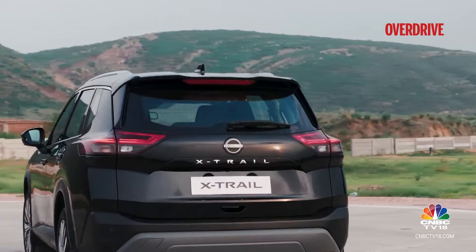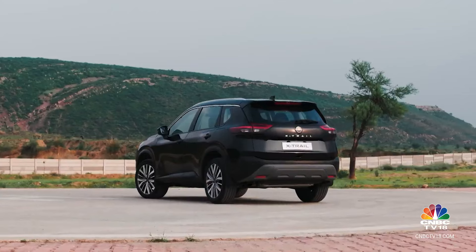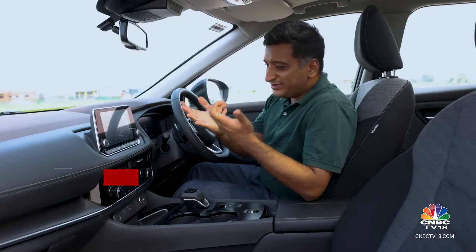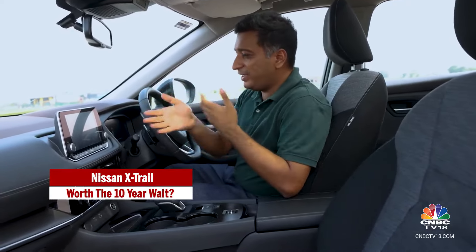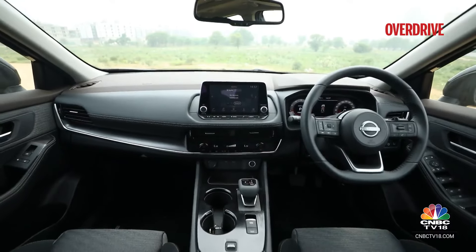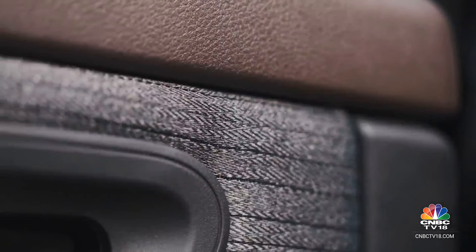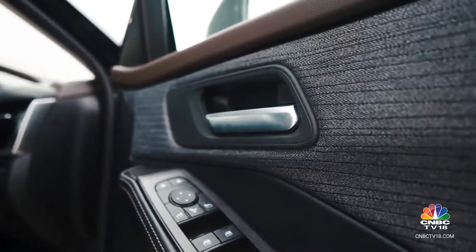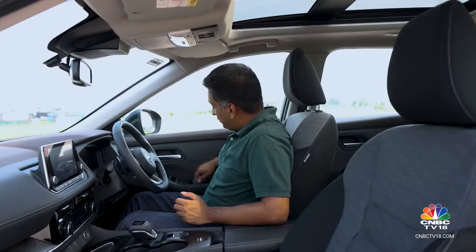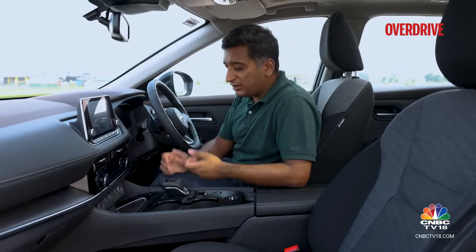The styling here continues with that simple, unfussy theme — mildly contoured taillights and fairly catchy rear lights, although a full LED setup is missing. Inside the X-Trail, you notice that typical Japanese simplicity and practicality in the way the interiors look. The design is simple and straightforward — nothing flashy — but the colours and textures really do make a difference and are quite a highlight. That continues with the stitching, the fabric inserts on the doors, the varying textures, and the brushed wood finish. What takes the experience further are the controls.